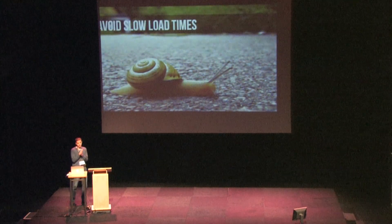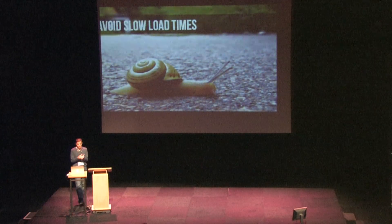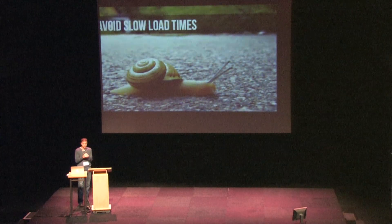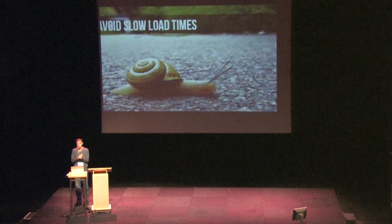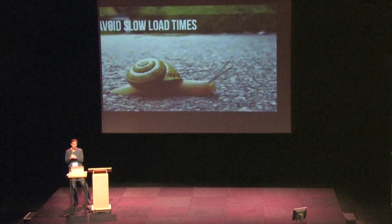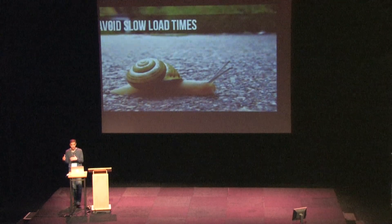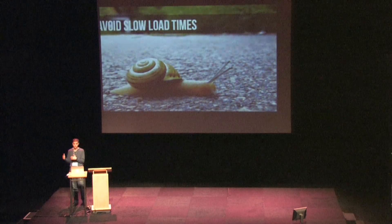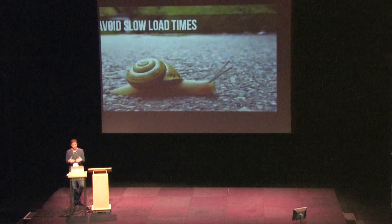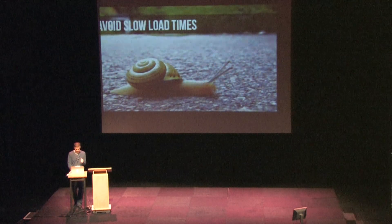Avoid slow load times. If your app stalls or is on your splash screen for more than about 10 seconds, it's probably not going to be approved. This really points to a bigger problem in your app anyway — maybe you're downloading too many assets when the app is first starting up, or more likely you're just trying to do too much when PhoneGap is initialized. If you notice when you're testing that you're stuck on the splash screen for a long time, you're doing something wrong — plus you're not even going to get approved.